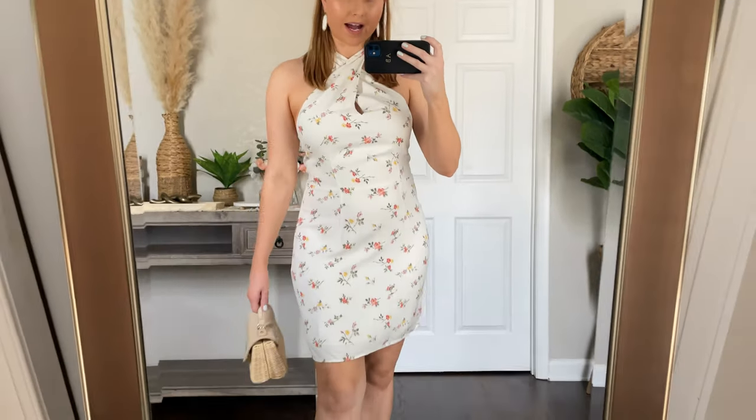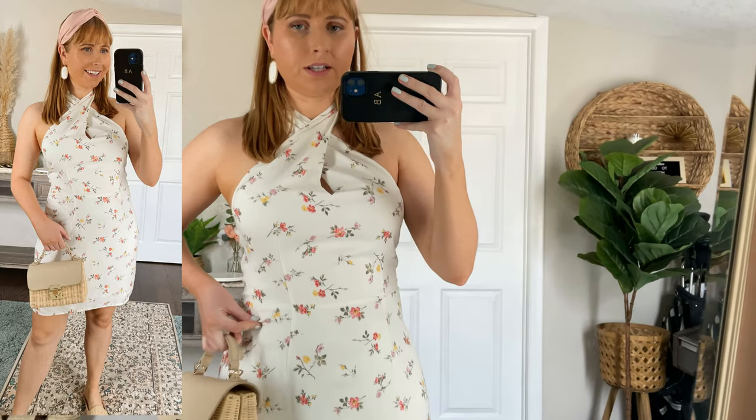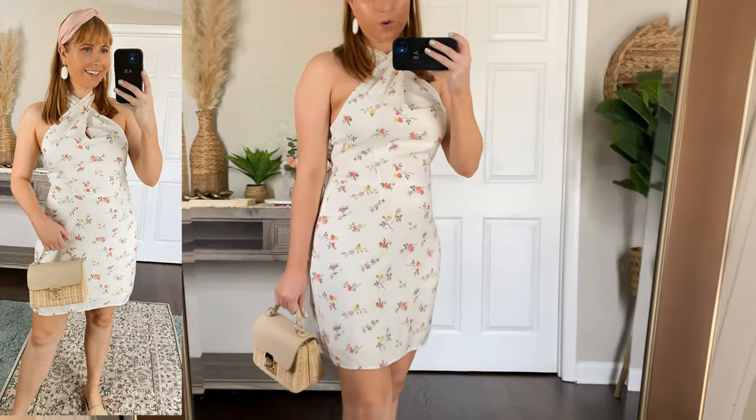Switching into something a little bit more dressy — here is this sweet white and floral printed mini dress. I grabbed it in my regular size medium. A lot of people online mentioned sizing down, but for me personally the medium fits perfect. It comes with a beautiful little twist tie feature at the top so you can twist the straps up, but I wanted to wear it how it looked on the model. This dress is under $70 and would be a great little spring and summer brunch outfit or something to wear on vacation for dinner.